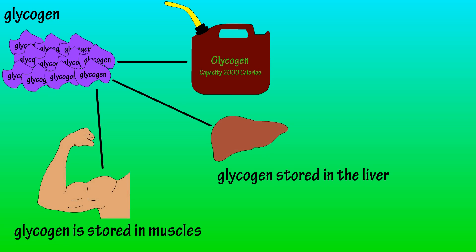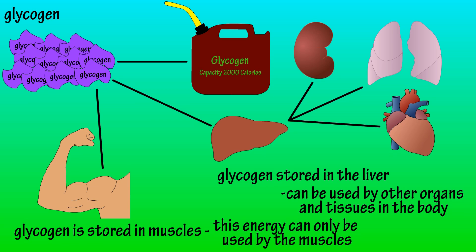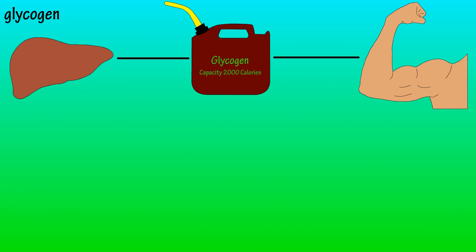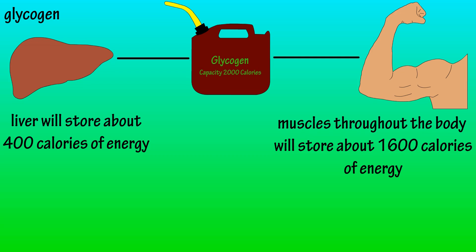Glycogen that is stored in the liver can be used by other organs and cells in the body. Glycogen that is stored in muscles is not shared, so it is used only by muscle cells. It is estimated that the liver will store about 400 calories of energy, and the muscles will store about 1,600 calories of energy.